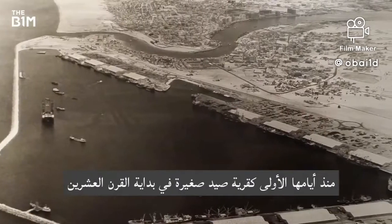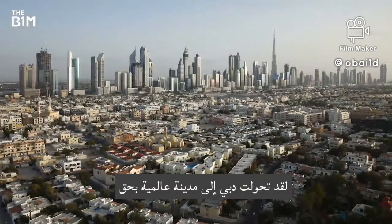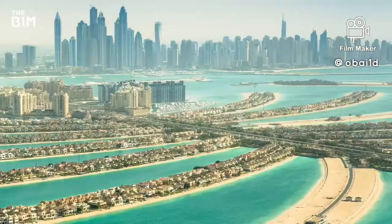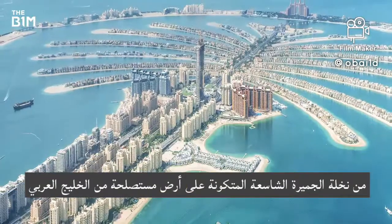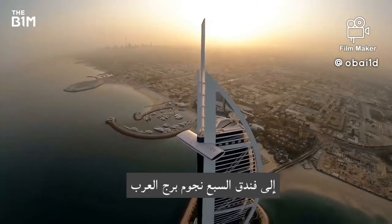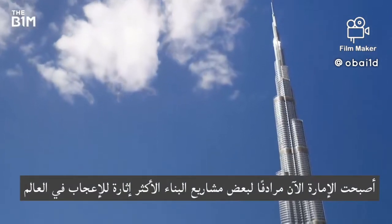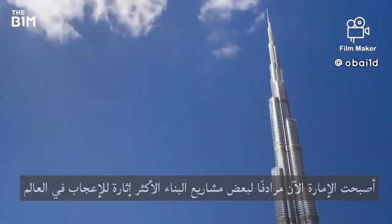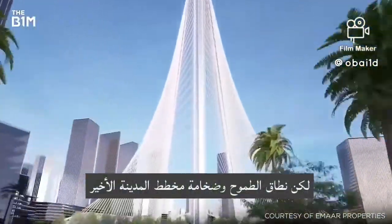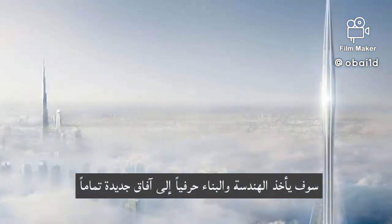From its early days as a small fishing village at the start of the 20th century, Dubai has transformed into a truly global city. From the vast Palm Jumeirah formed on land reclaimed from the Arabian Gulf, to the seven-star Burj Al Arab Hotel and the mega-tall Burj Khalifa, the Emirate is now synonymous with some of the world's most impressive construction projects. But the ambition, scale and extremity of the city's latest scheme will quite literally take engineering and construction to new heights.